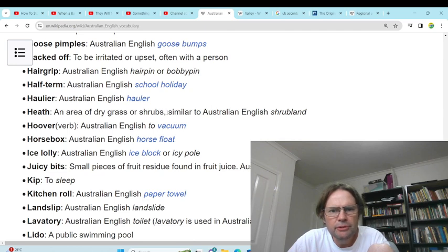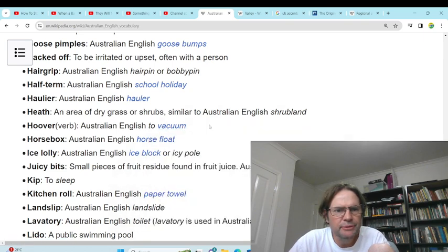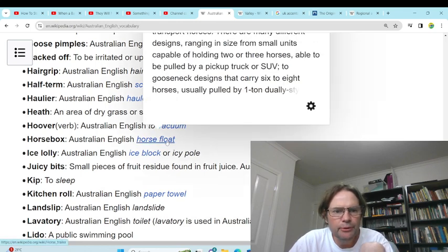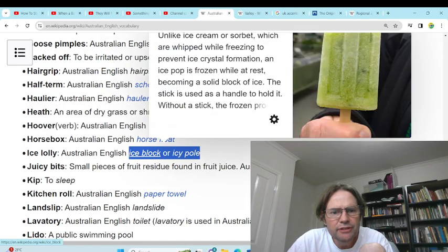'Heath' — an area of grass or shrublands, similar terrain. We do use heath — heath, mallee heath in western Victoria. Shrublands probably has more forested area than heath. 'Hoover' — vacuum. Yeah, we just say vacuum cleaner. 'Horse box' — horse float, yeah, to carry horses. 'Ice lolly' — ice block or icy pole. Yeah, we use those two.